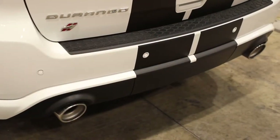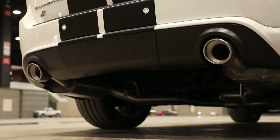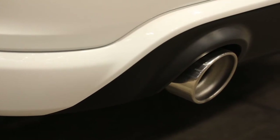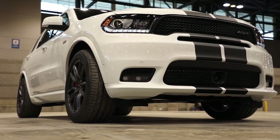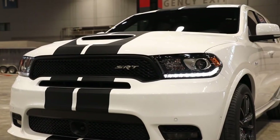New Mopar performance exhaust systems improve flow and add an unmistakable note, available on both the Durango RT and SRT models. Adding to the fastest SUV in its class, a new Mopar performance lowering spring kit delivers improved handling and a lower stance.